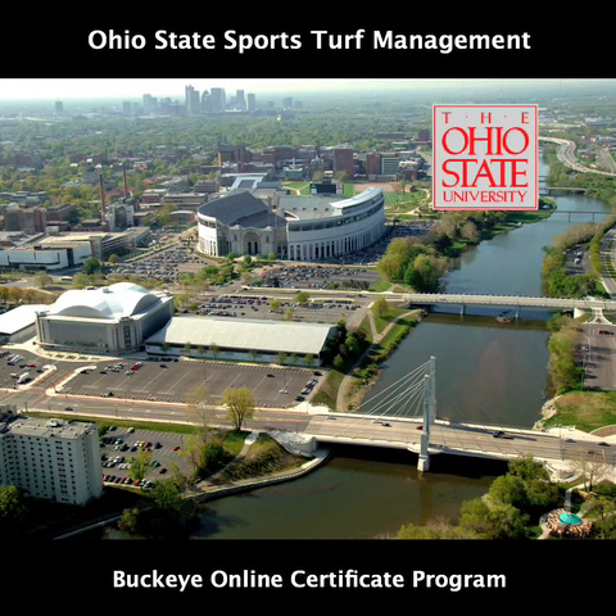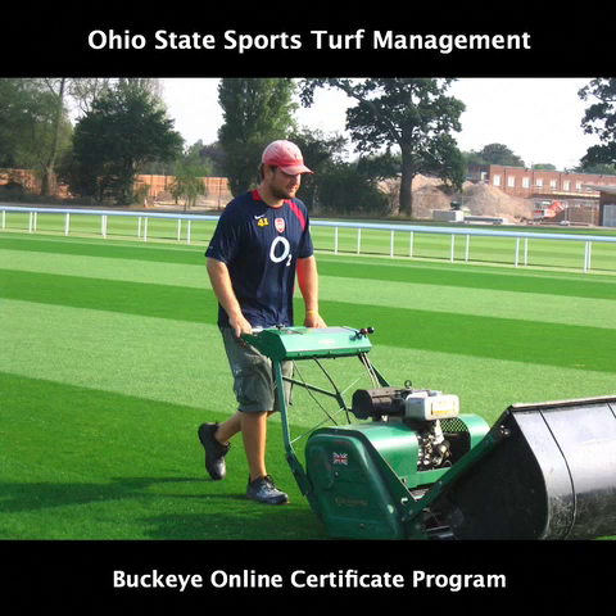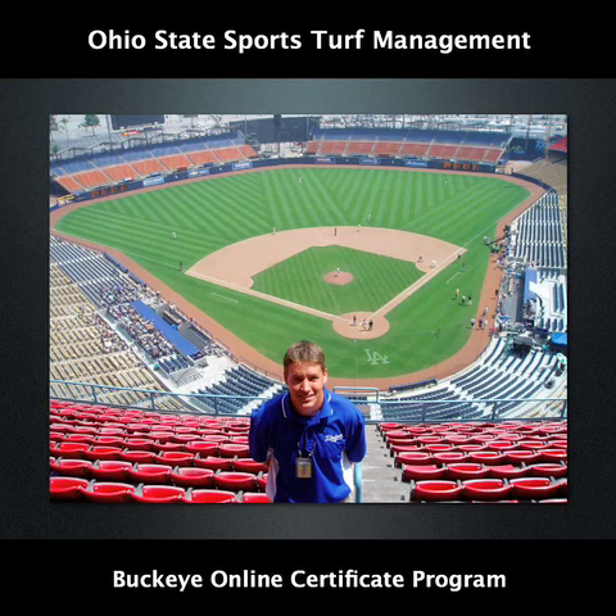There are many reasons for taking an online course through The Ohio State University. First and foremost, knowledge gained during the course can be used in practice to improve turf management techniques, thereby improving the safety and quality of sports fields. Taking a course through a respected institution like Ohio State also brings about professional recognition at the workplace, as well as the opportunity to progress on to higher level courses.